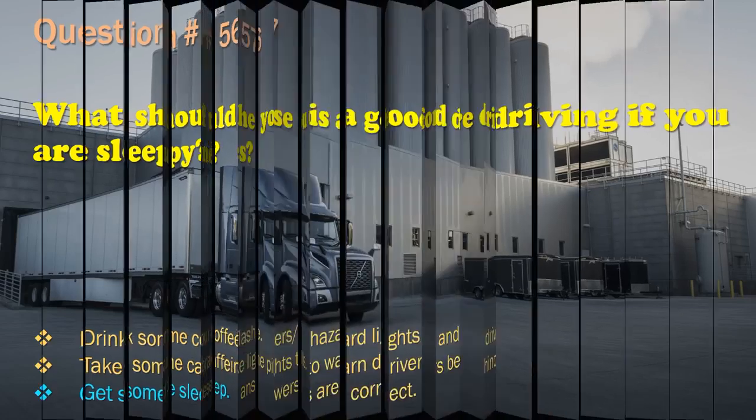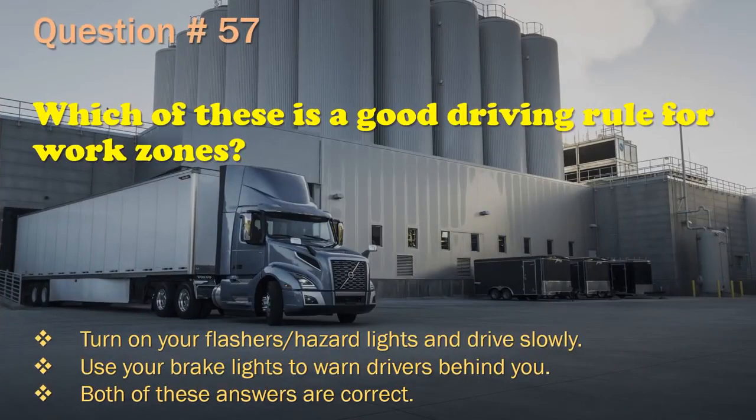Question 57: Which of these is a good driving rule for work zones? Turn on your flashers, hazard lights, and drive slowly. / Use your brake lights to warn drivers behind you. / Both of these answers are correct. The correct answer is: Both of these answers are correct.